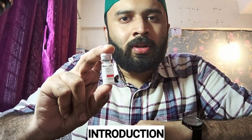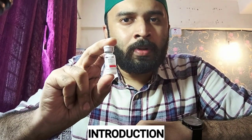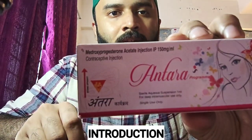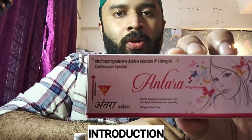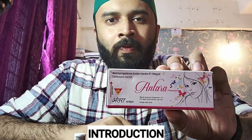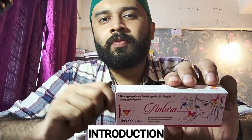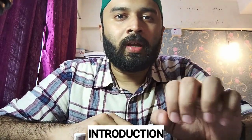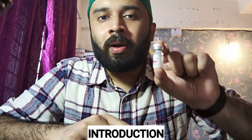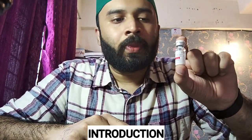This is a type of progesterone-containing intramuscular parenteral contraceptive agent. It contains medroxyprogesterone acetate, as you can see written on the box. As we discussed in the last lecture regarding the various generations of progesterone, this is a first-generation progesterone. It also comes in tablet form for daily use, but this injectable form is preferred because compliance is never an issue.